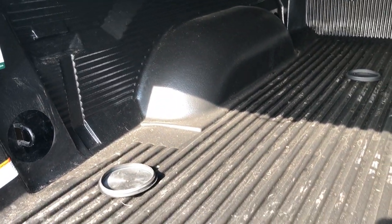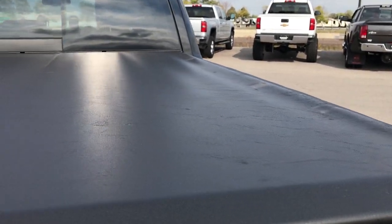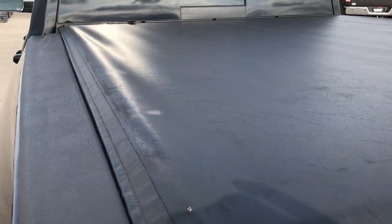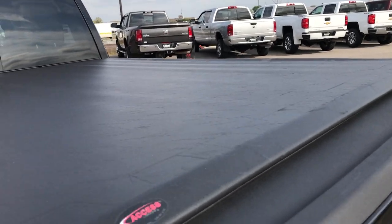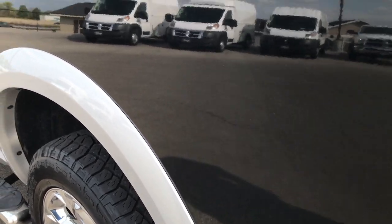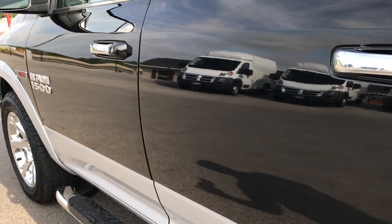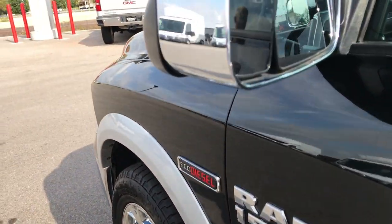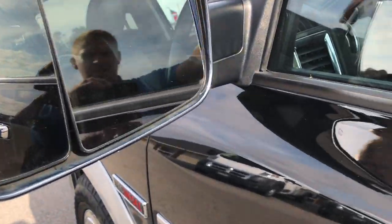Drop-in bed liner is in really nice condition. It has an access roll-up tonneau cover by Laredo — this tonneau is in excellent shape, no rips or tears. As we go down this side of the truck it's just as clean as the passenger side. We want to make sure we give the most accurate representation of the vehicle as possible so that when you get here there are absolutely no surprises. It has fold-out tow mirrors that also fold in.